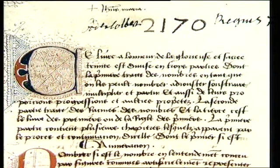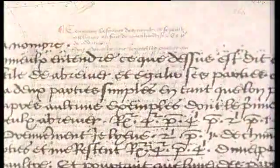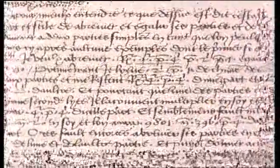Chouquet's manuscript consists of a three-part work on arithmetic and algebra called the Tripartie, plus an appendix of problems, a geometry, and a commercial arithmetic. It's remarkable for its innovations, especially in notation and in the algebraic methods used.